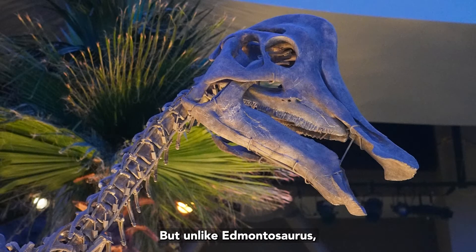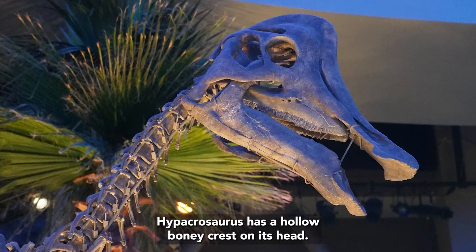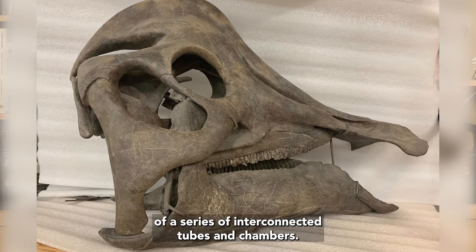But unlike Edmonosaurus, Hypakrasaurus has a hollow, bony crest on its head. This hollow crest consists of a series of interconnected tubes and chambers.